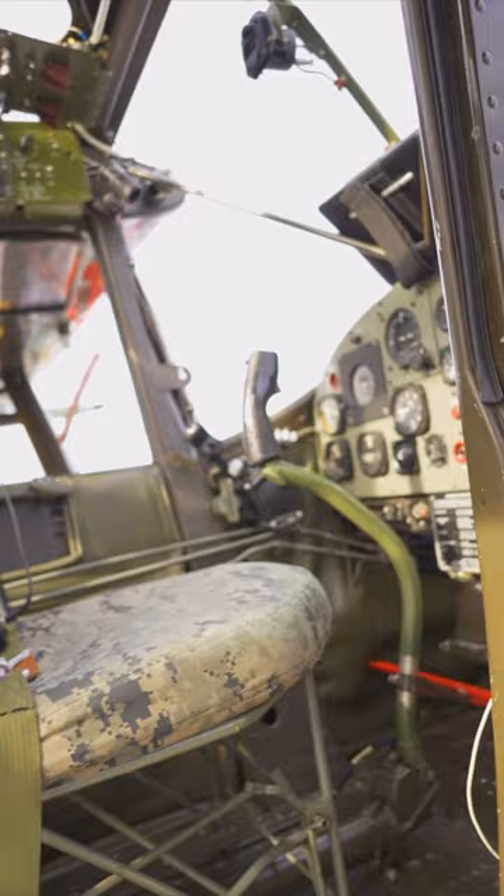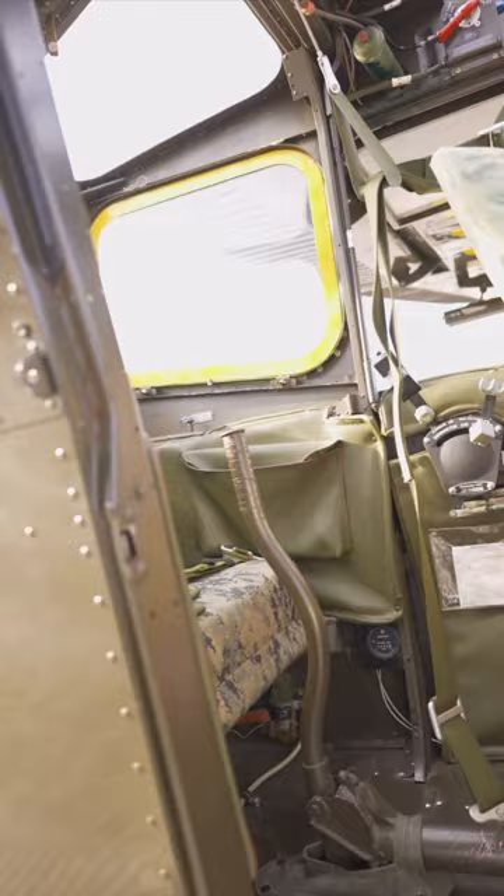It has two seats in tandem configuration and is the largest tandem seat aircraft ever produced by Cessna. It also has a larger side door to accommodate a stretcher for medevac operations.